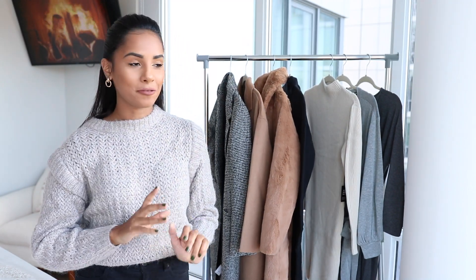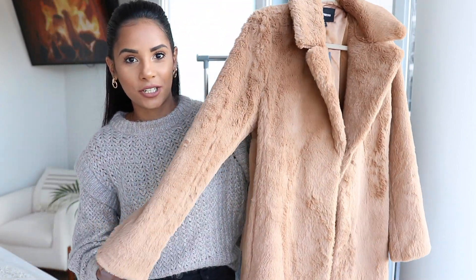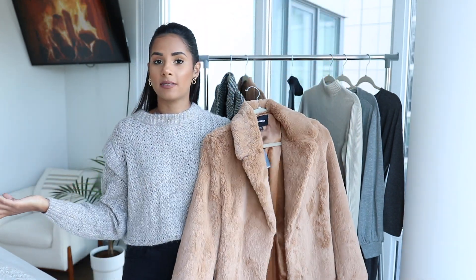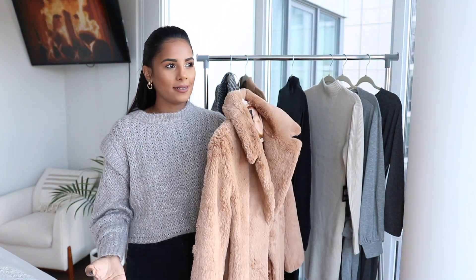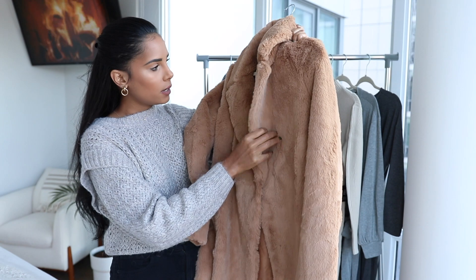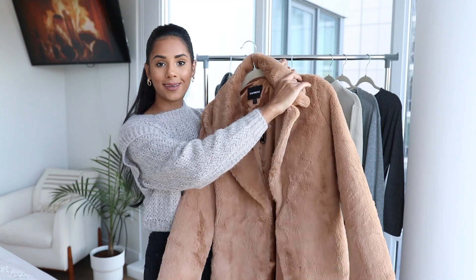My obsession for this entire haul has to be this coat right here. This may or may not be the coat you will catch me wearing every single day this winter. This is the coziest teddy coat I have ever seen and felt, and it is actually the longest teddy coat I've ever seen, which I love. It feels like you're a walking robe — like you're walking outside in a robe. It's a really cozy coat. You can tie it around if you want, and it has a clip or button detail. I got it in a small, and I'll link it down below.